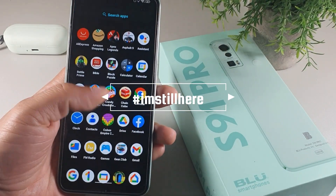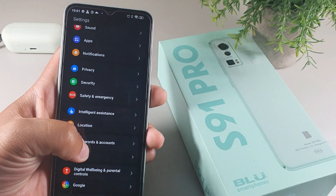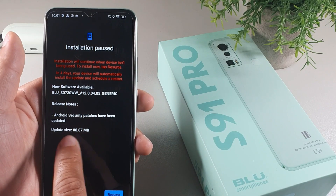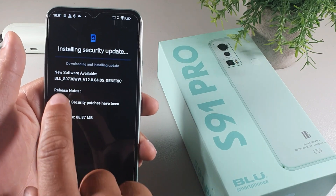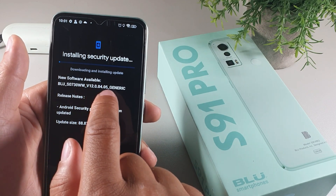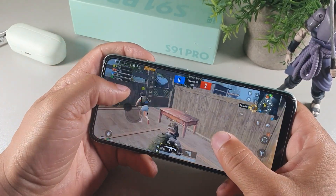The next thing I noticed is that this device does get software support. Even though BLU isn't known for their software updates, if you go into System and Software Updates, it shows that BLU has a security patch update of 88.87 megabytes. I'm going to install this new software update — version BLU S0730 WV12.0.04.05 generic.